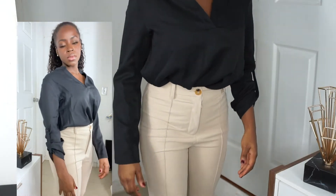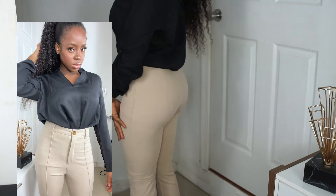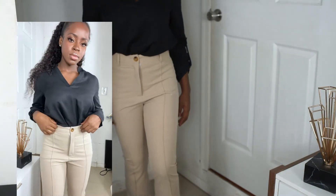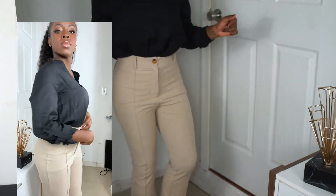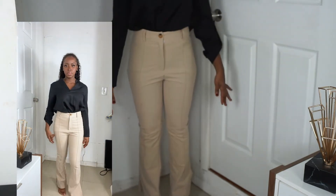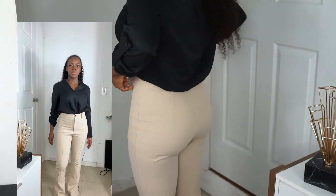These are the pants in the khaki color. It's the same cut as the black ones and really flattering — same size and fit. The length is great too, not too long for anyone short or tall. These look really nice.